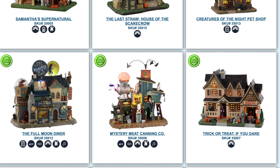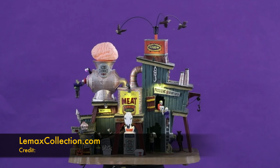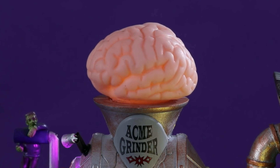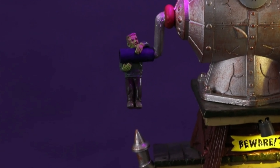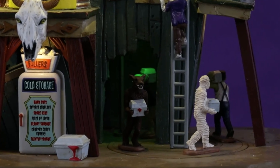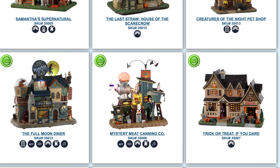As we continue to move on, there is the Mystery Meat Canning Co. This one has a really cool feature I don't think I've ever seen in Lemax — it's focused on the brain and the way it moves. There's something in it, whether latex or rubber, that creates a really eerie effect. It's got sound, animation, and lights — the full package. I think it's going to be up there with the top tier and will be another popular house.